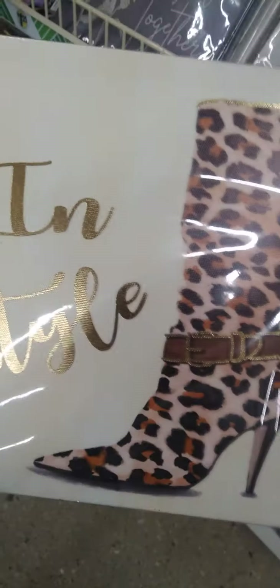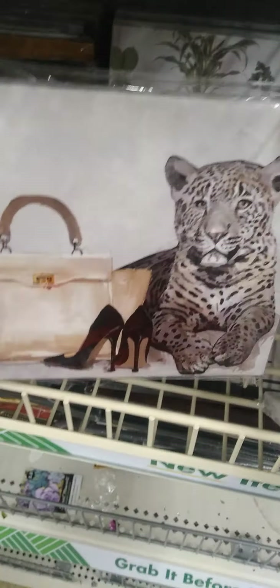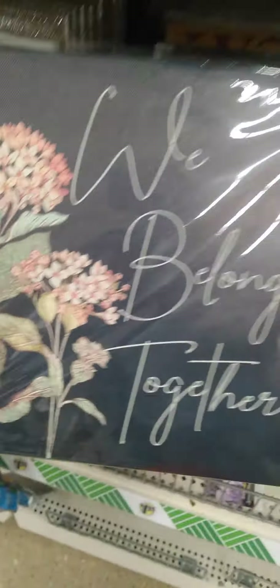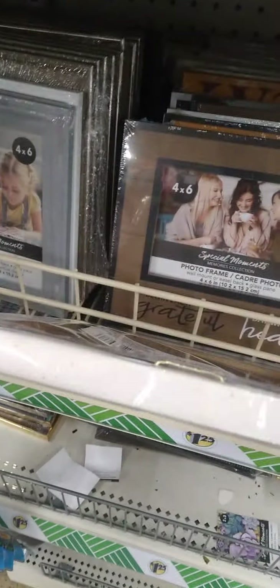Look at some of these beautiful canvases, guys — look at that. Love Begins with Coffee. We got this beautiful flower or abstract art. Butterfly. But look at this — that is gorgeous. And then we also have this one. Just beautiful. Dollar Tree always seems to amaze me — always. And then you have some that's like temporary art — very, very nice.